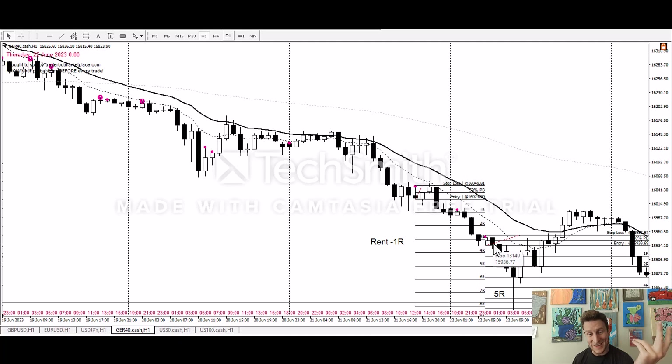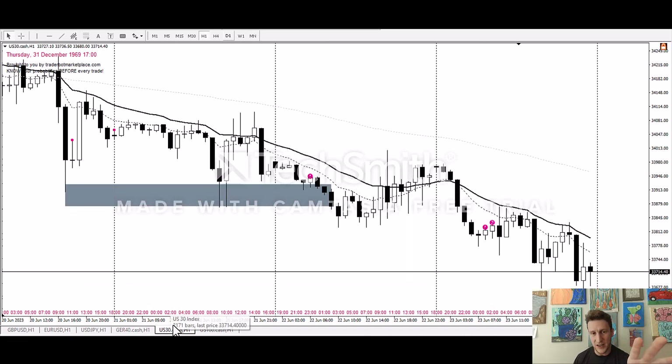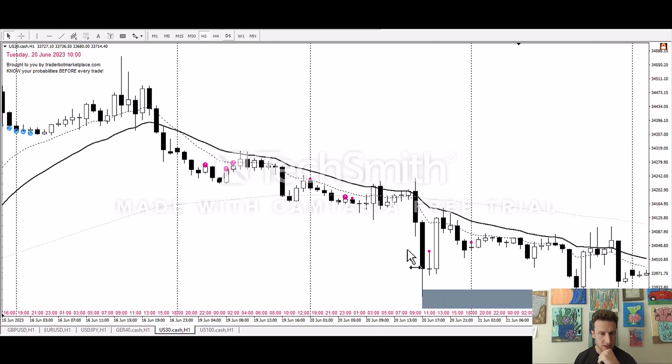For me in the US I couldn't have got it, but you guys in Europe and Australia and the eastern hemisphere are doing really well so far. That would bring you up to 16R in Europe — maybe Australia too. As for me, I'm still going to be up only 1R trading just the one-hour. I also trade the 15-minute and 5-minute with the banana strategy, but we're not covering that in this video. Let's now look at the Dow — the US 30.